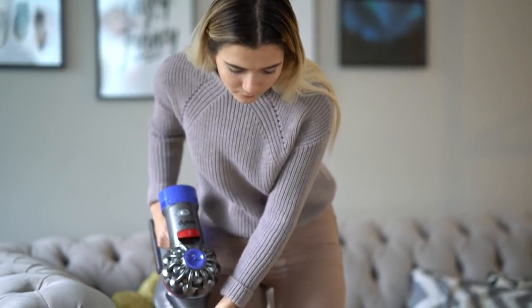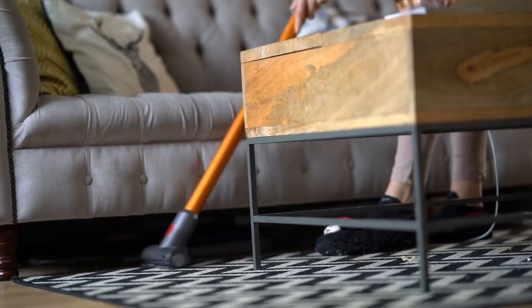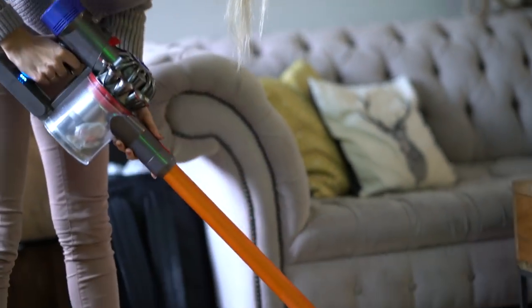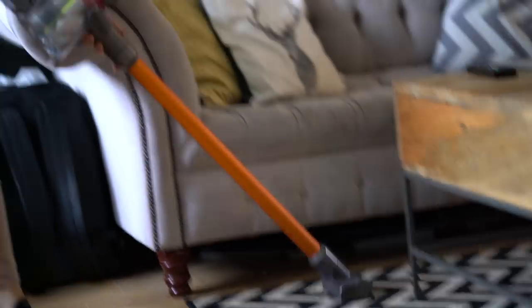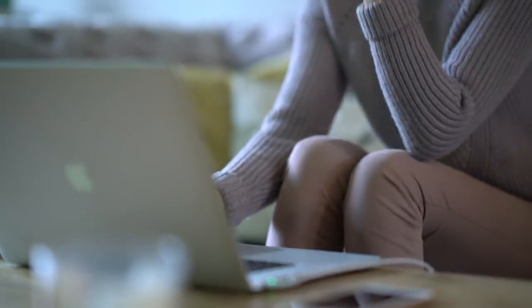Once I've done all that, I then like to tidy up a little bit before I get to relax. So I'm just hoovering with my Dyson hoover, which is by the way amazing. This hoover is literally so lightweight — I'm telling you guys, I actually enjoy hoovering now, which I never used to.